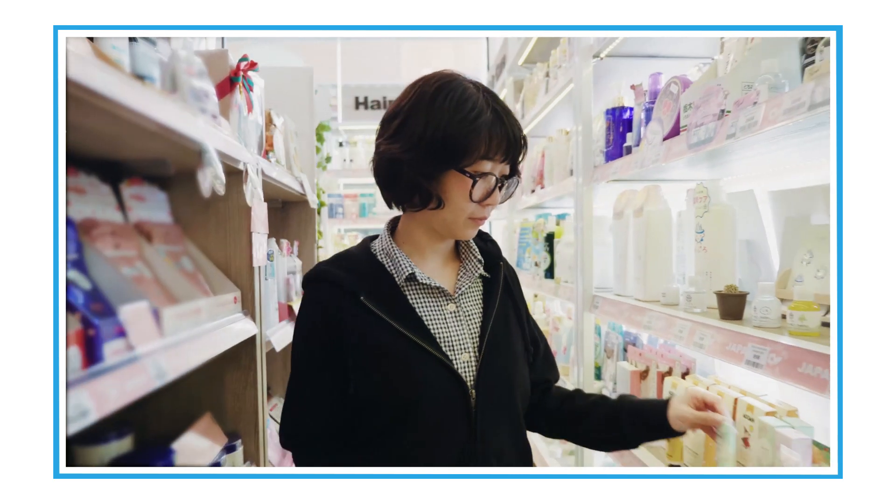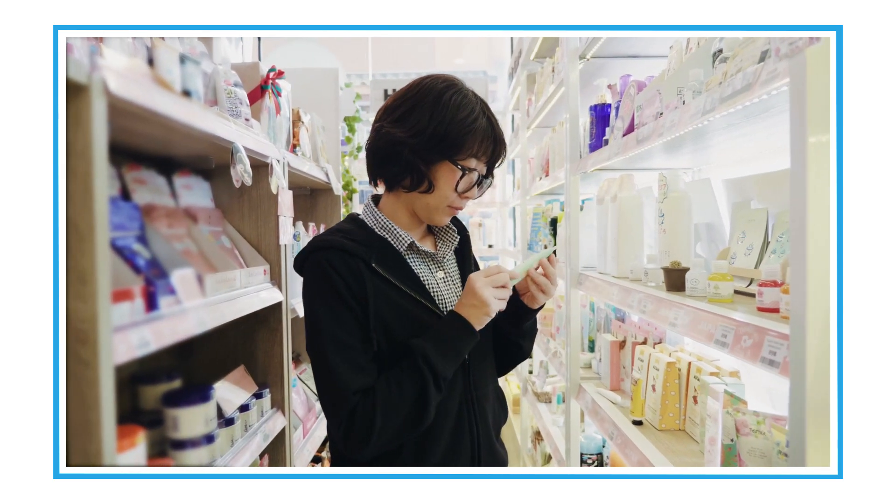If you didn't have preservatives in your cosmetics, you'd have to keep them in the refrigerator and then you'd have to throw them out after a week as well. Preservatives allow you to use your cosmetic product to the last drop in the bottle and know that it's safe for you.